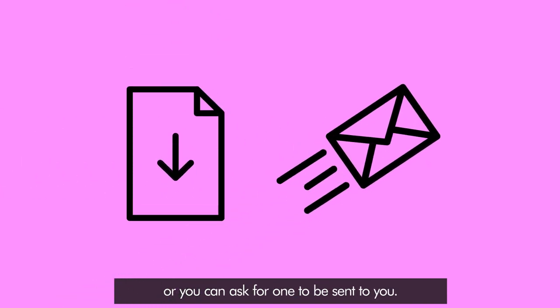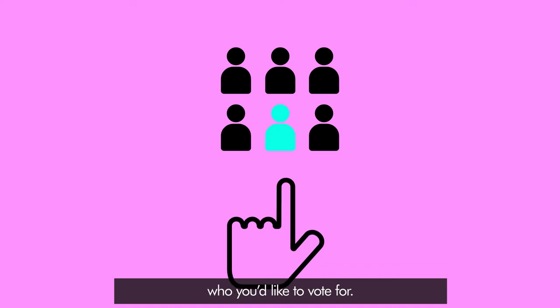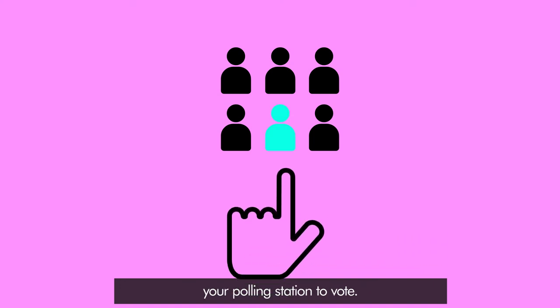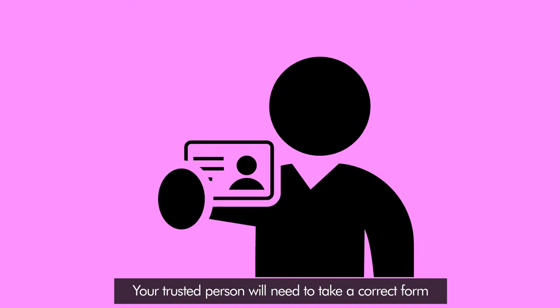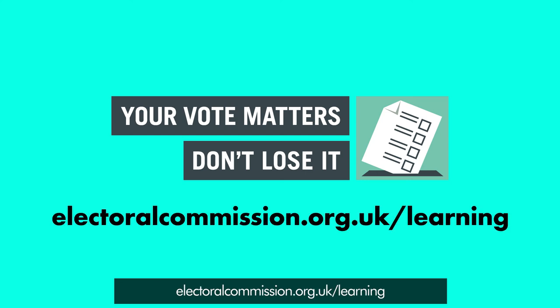You can download an application form or you can ask for one to be sent to you. You'll need to tell your trusted person who you'd like to vote for. On polling day, they need to go to your polling station to vote — this may be different to where they go to vote. Your trusted person will need to take a correct form of ID with them — this should be their own ID rather than yours. Learn more about how to cast your vote at electoralcommission.org.uk/learning.